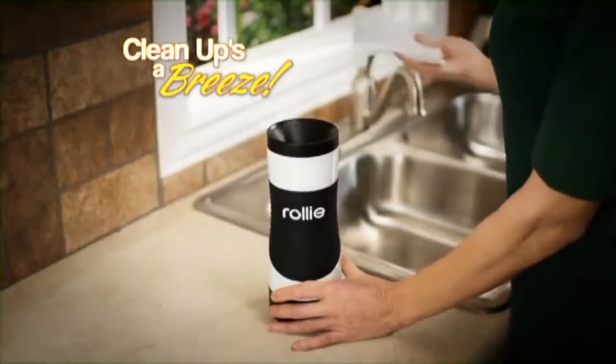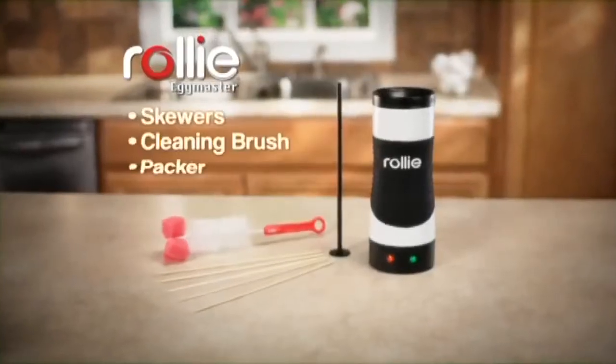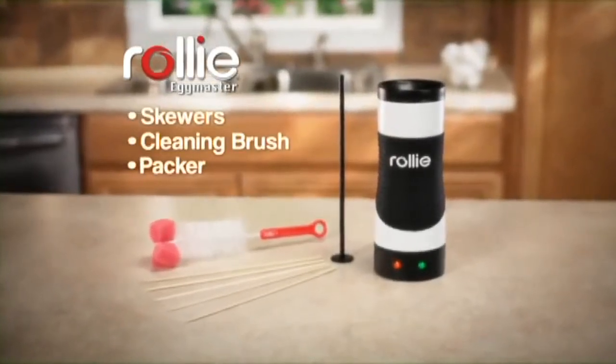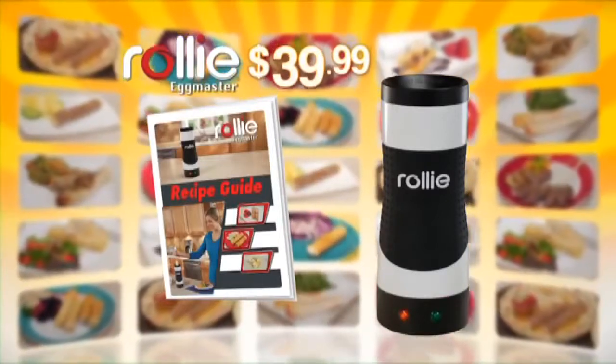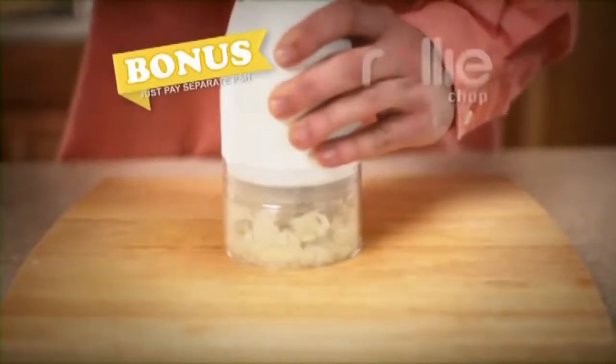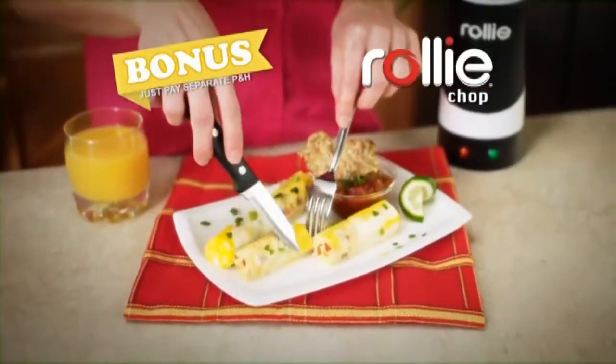Plus, clean up is a breeze. Stop making all this mess and let Rolly make perfect eggs that taste their best. During this special TV introduction, you get the complete Rolly Egg Master cooking system with the Rolly Recipe Guide for just $39.99. Call or log on now and we'll include the Rolly Chop to create delicate Rolly omelets. Just pay separate processing and handling.